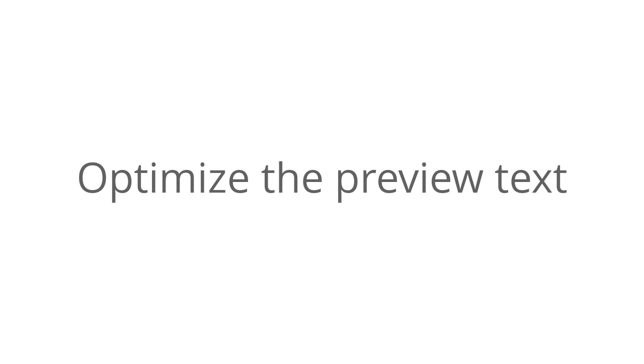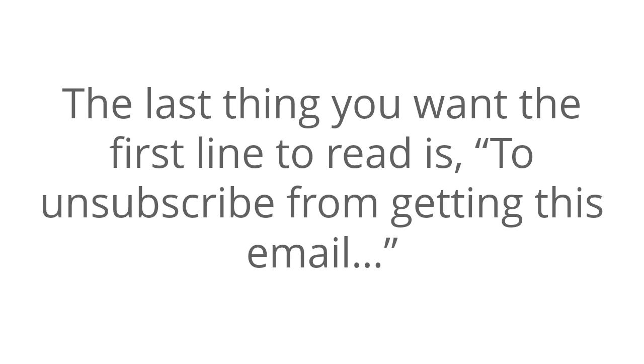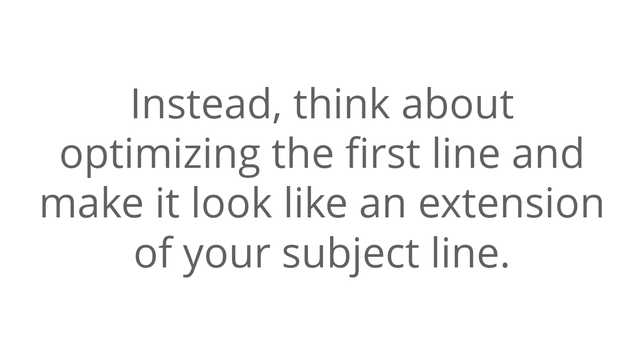Lastly, optimize your preview text. Remember that your emails, once sent to your client, show the first line of text after the From field and subject line. The last thing you want the first line to read is 'to unsubscribe from getting this email.' Instead, think about optimizing that first line and make it look like an extension of the subject line. Try to keep it interesting and highly relevant.